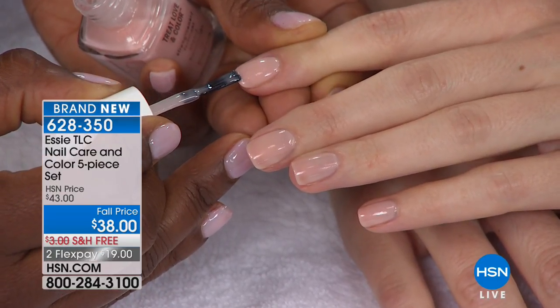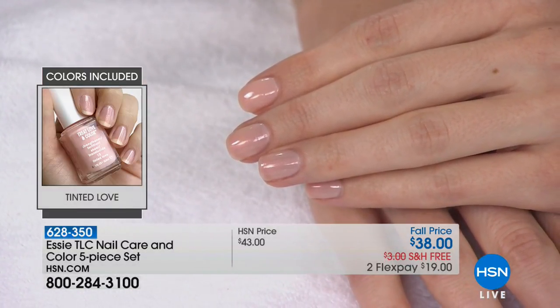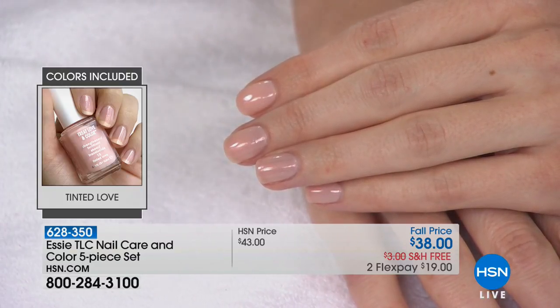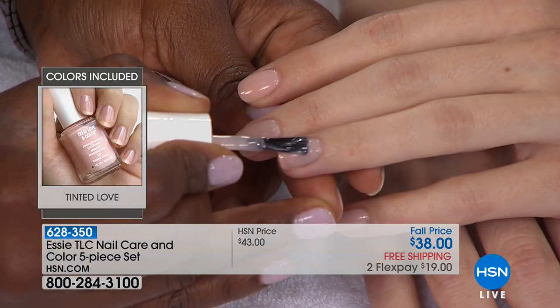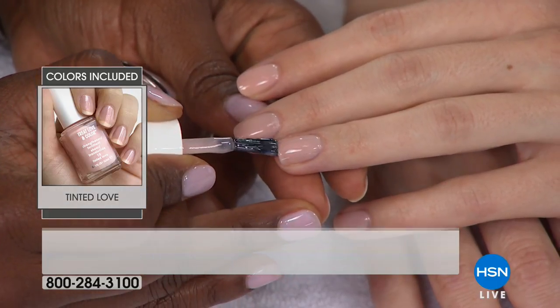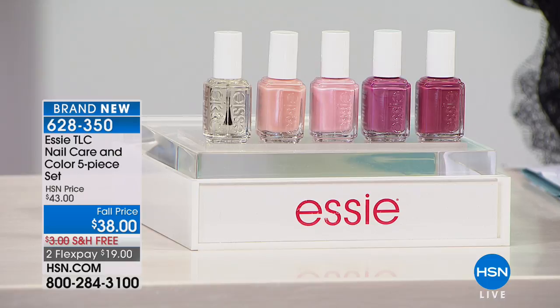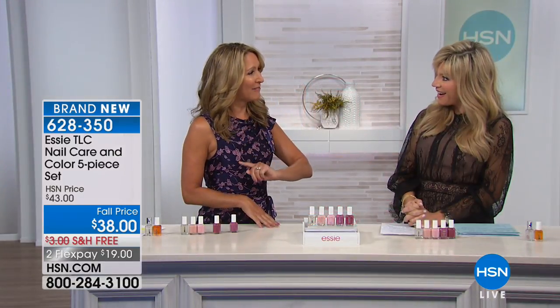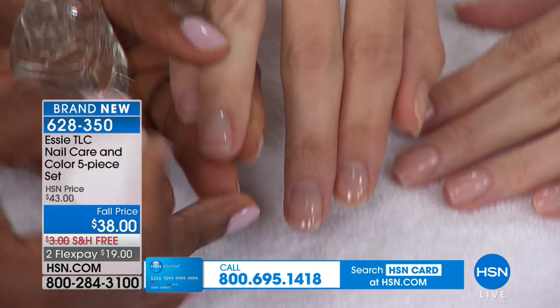Look at the Tinted Love going on — smooth, no ridges, blurring imperfections. This is basically turning stressed-out nails into nail knockouts. We specifically curated this collection for the HSN viewer — some sheer colors and some mauve colors that HSN women love. Surprisingly, a lot of men are also loving the clear gloss because it gives a finished, polished look without obviously wearing nail polish.